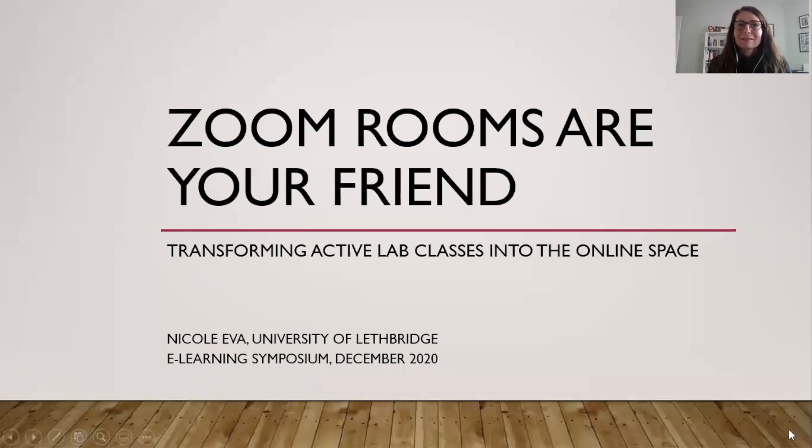Thank you for attending. My name is Nicole Eva. I'm a librarian at the University of Lethbridge in Lethbridge, Alberta. The University of Lethbridge is a liberal education institution, and the library has been involved in the delivery of the first-year liberal education course for about the past 15 years, the past 12 of which I've led.